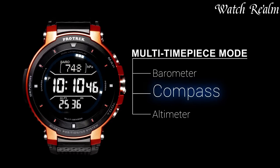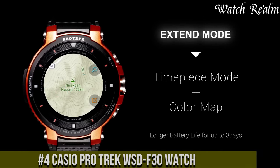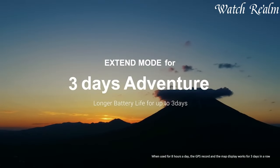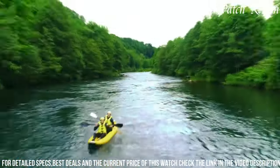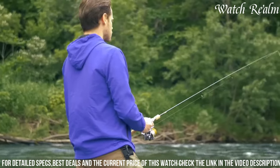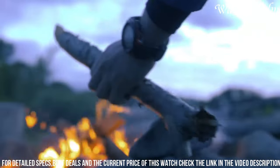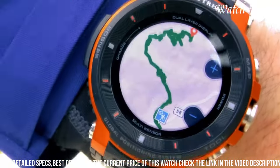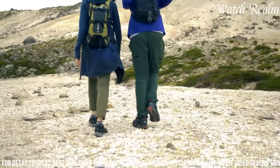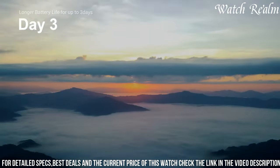Number 4: the Casio ProTrek WSD-F30 Watch represents a pinnacle of outdoor adventure technology, blending robust construction with a comprehensive array of features. Encased in a 53.3mm durable resin body with a dual-layer display that includes a color touchscreen and monochrome layer, this timepiece ensures readability and endurance in challenging environments. Equipped with GPS, GLONASS, and Michibiki satellite connectivity, it offers precise location tracking and map navigation. Its water-resistant design up to 50 meters and MIL-STD 810G compliance guarantee durability against impact, dust, and water. Sporting built-in sensors like altimeter, barometer, and compass, along with activity tracking, offline mapping, and compatibility with various outdoor apps, the ProTrek WSD-F30 is an ideal companion for adventurers seeking reliable performance and comprehensive features in an outdoor smartwatch.